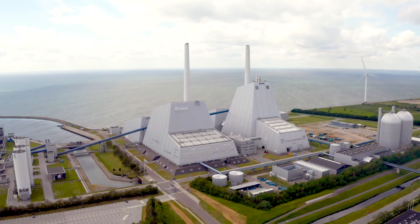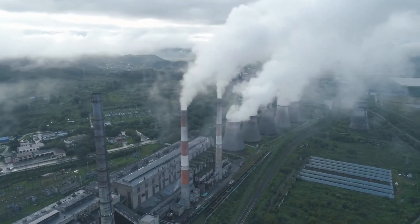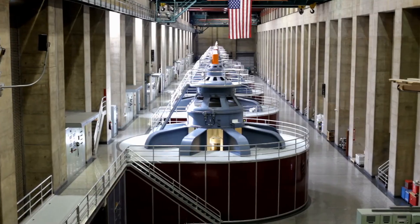Did you know that most electric power plants, including wind farms, hydro dams, nuclear and coal stations, generate electricity the same way, using electromagnetism?